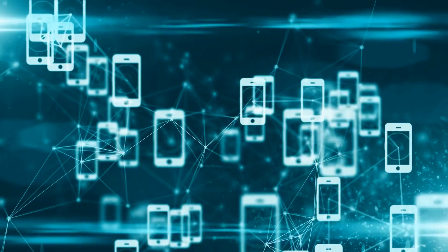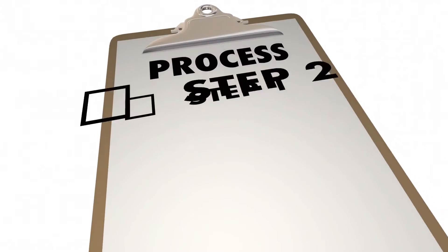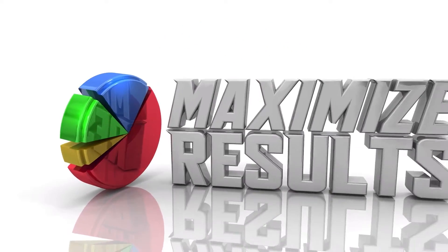If you want to make money online using your phone, this video is for you because I'll guide you through the entire process step by step and offer you some goodies at the end to help you optimize your results.